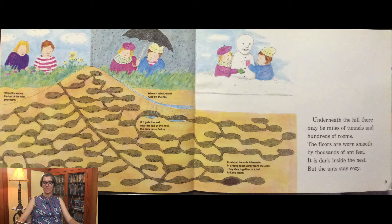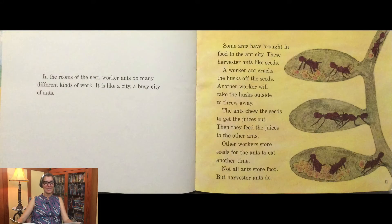Underneath the hill, there may be miles of tunnels and hundreds of rooms. The floors are worn smooth by thousands of ant feet. It is dark inside the nest, but the ants stay cozy. In the rooms of the nest, worker ants do many different kinds of work. It is like a city — a busy city of ants.